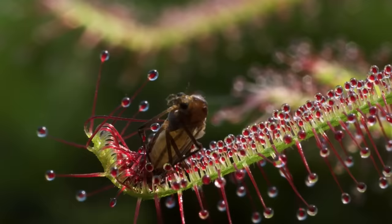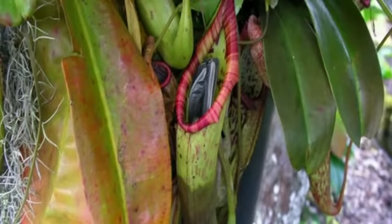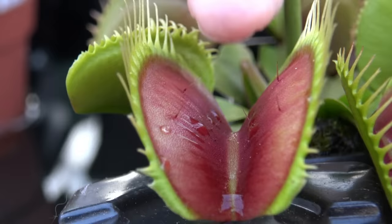So which plants should we avoid growing in the garden? What kinds of animals can be taken down by a carnivorous plant? And could they ever kill a human?